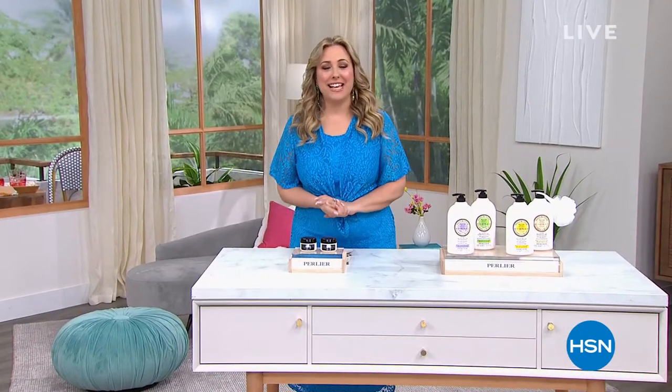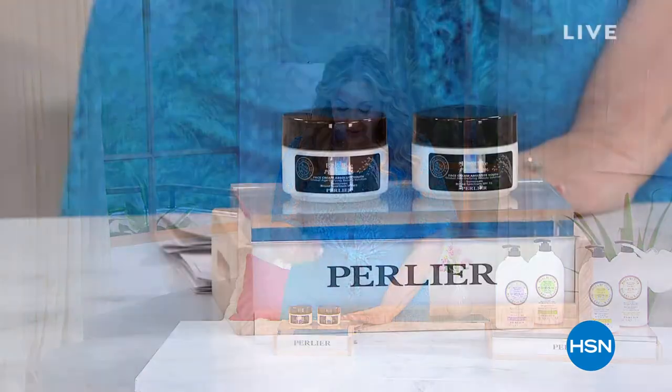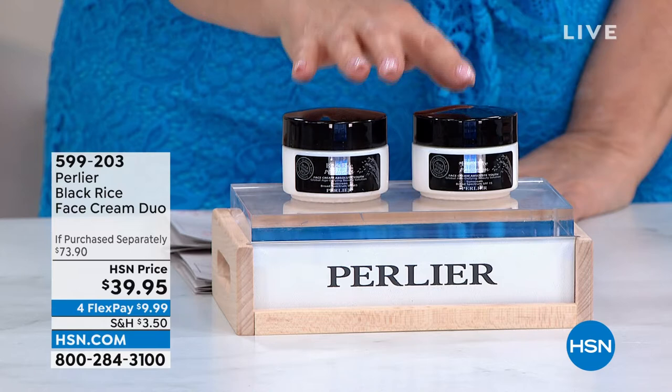Hi everybody, my name is Helen Keeney. You're watching HSN — it is 4 p.m. on the East Coast. I'm going to be shopping with you for the next three hours, and we're going to start out with two hours of incredible Perlier. We also have the today's special, plus lots of other goodies, starting out with this face cream duo.